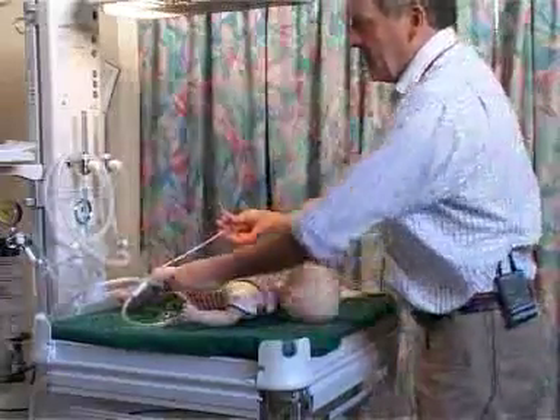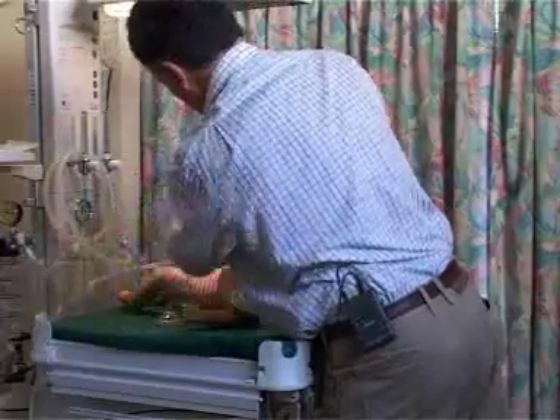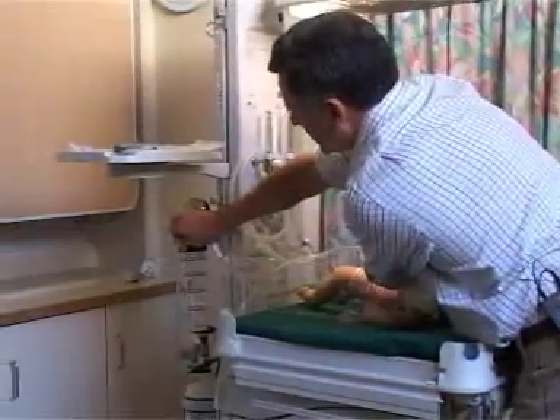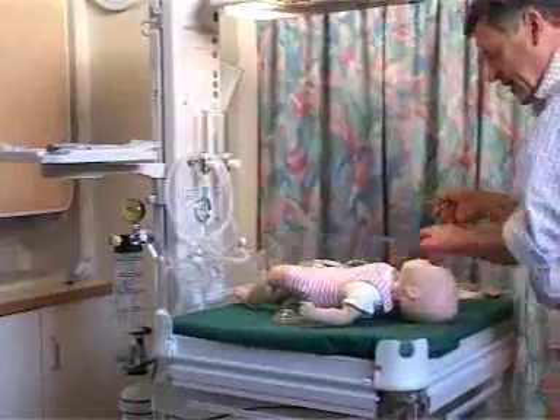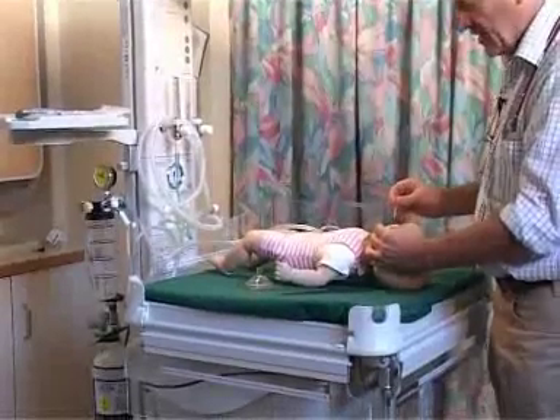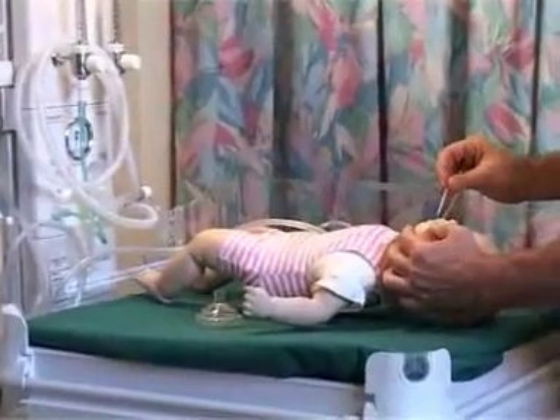Suction can be performed — remember we have the suction catheter turned on with a pressure of around 100 millimetres of mercury. We provide suction to the airway, but it's important that this is not deep suction; we don't want to stimulate the pharynx and initiate vagal bradycardia.